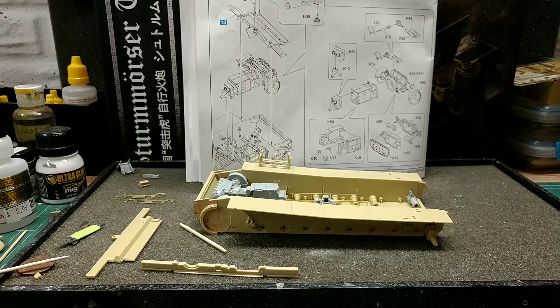Hello fellow YouTube modelers, guys and gals. Hope everybody's having a great Monday afternoon. Just another small update on the Sturmtiger here.